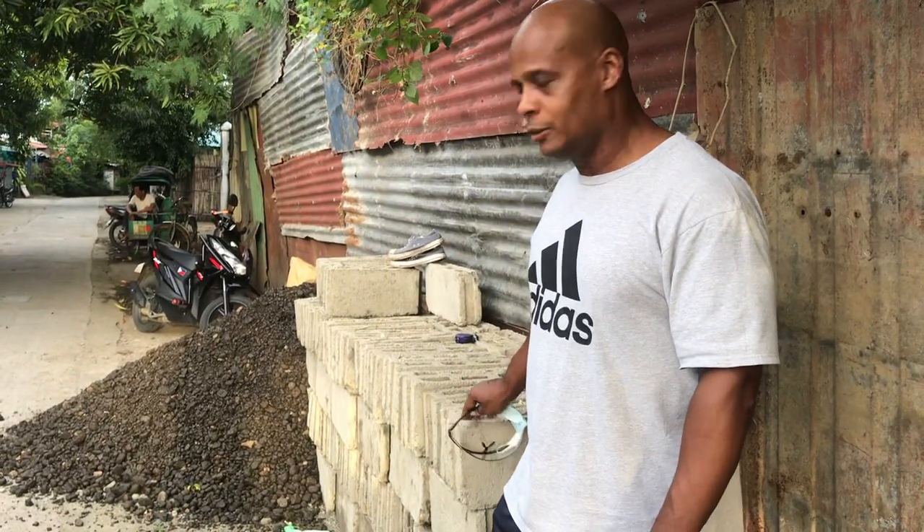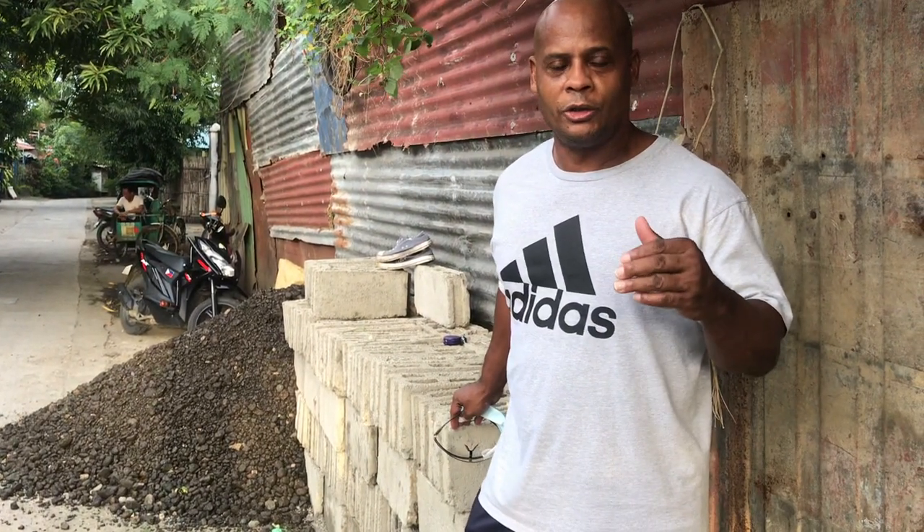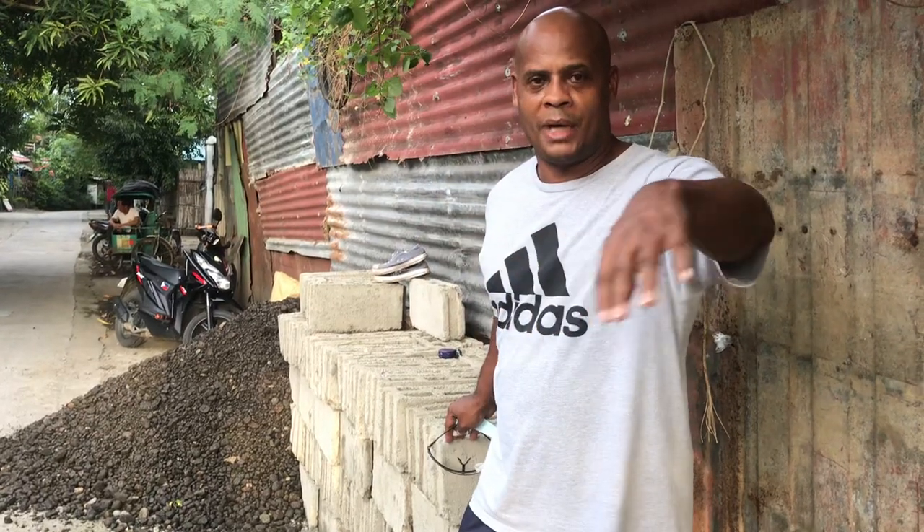Welcome to my channel, Sunshine Shoulders. I'm Calvin. We're here today — this is day six of the repairs that we're making to baby Denise's house. Here are those hollow blocks that I purchased, 150 of them. This is what we're going to use to run along that main wall.